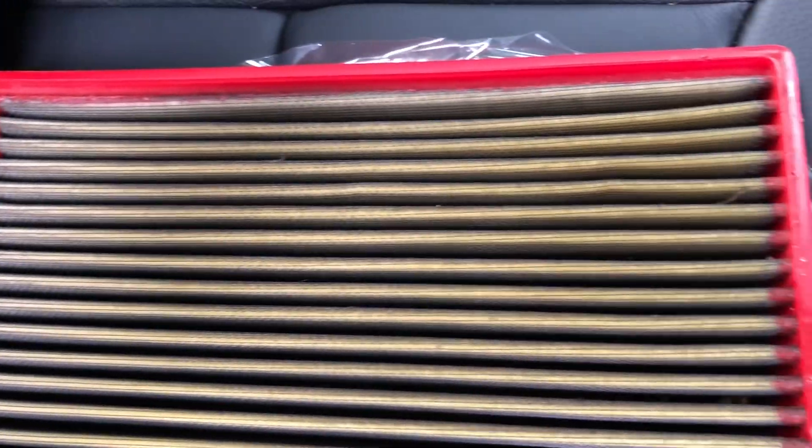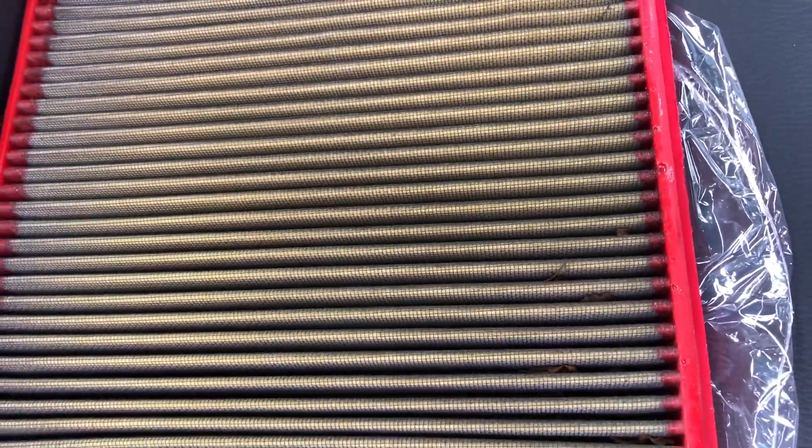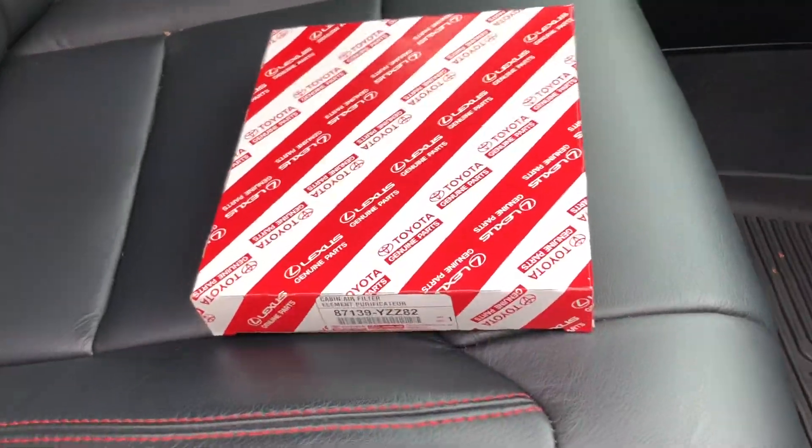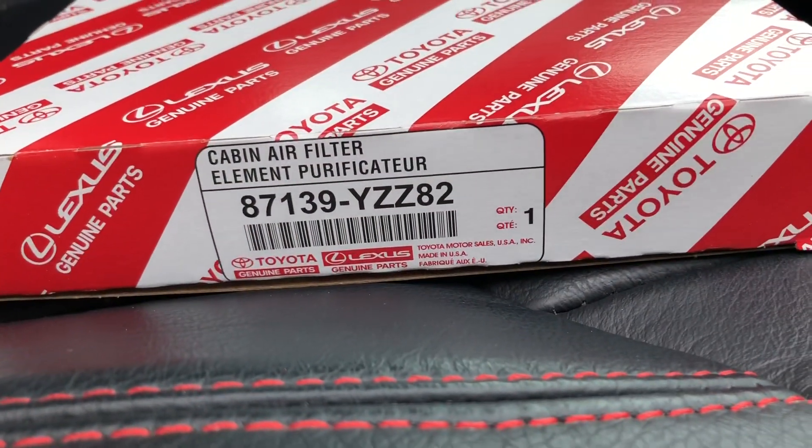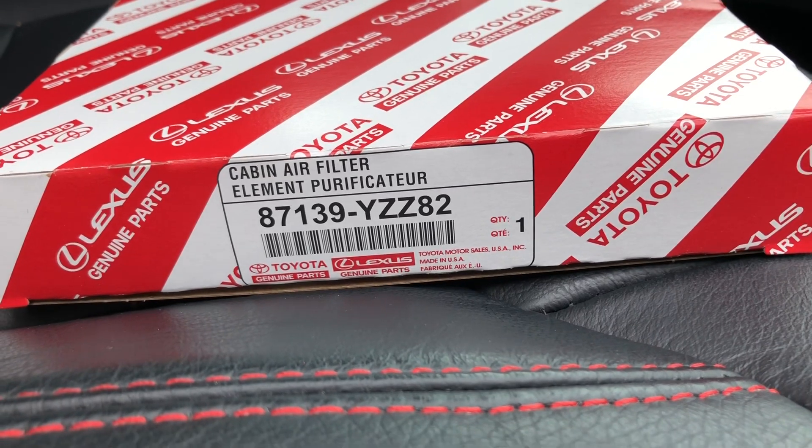Like I said, if you want to re-oil and clean it out you can do that, but every two years I just really like to get a fresh one in there — already oiled, no mess, no issue. Let me know in the comments below: are you someone that likes to re-oil your filters like K&N style, or do you just buy a new one every once in a while? Let's get to the cabin air filter now. Here's the box — Toyota genuine part — and this will be down in the description below if you are looking to do this yourself.